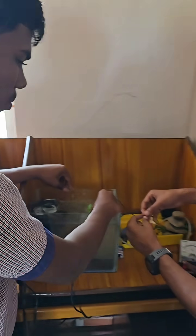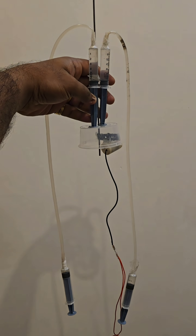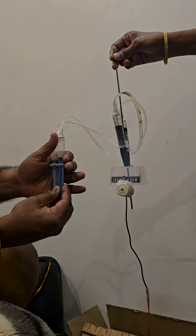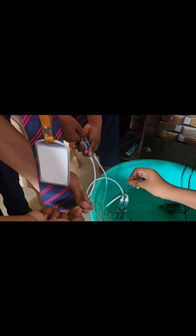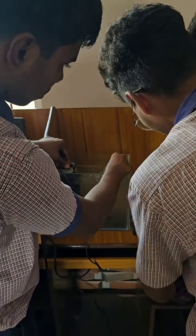Let us look into the construction of the prototype. In the prototype, we used syringes to mimic the hydraulic system. We used a waterproof motor to harness electricity from the water as hydro-kinetic turbines. Since the efficiency of the motor is good, it can also be used for harnessing wind energy to mimic windmills.